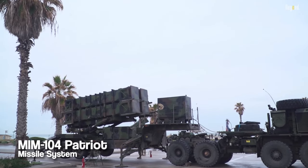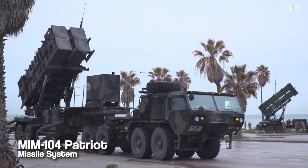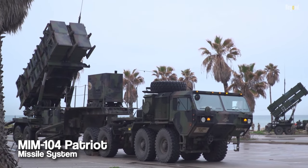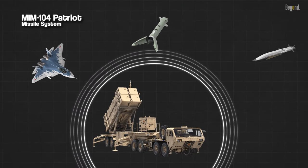The MIM-104 Patriot Missile System stands as a testament to America's commitment to air defense. It was developed to defend against a variety of airborne threats, including aircraft, ballistic missiles, and cruise missiles.